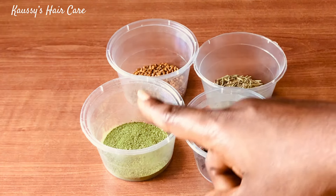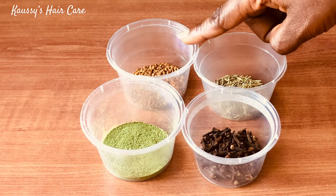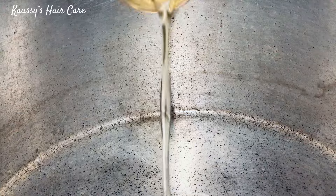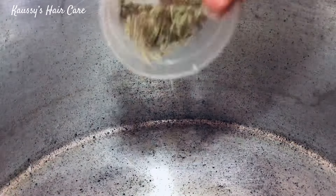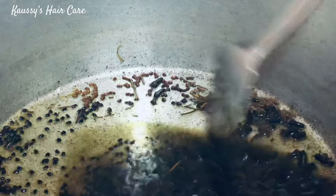So these are the four powerful ingredients: clove, rosemary, moringa powder, and fenugreek seed. Let's go ahead and prepare it. In a clean pot, add one cup of olive oil and about two spoons of rosemary leaves. Go ahead and add two spoons of cloves, then two spoons of fenugreek seeds, and lastly two spoons of moringa powder. Stir everything well and allow to cook for about 30 to 45 minutes until you're able to extract all the goodness.